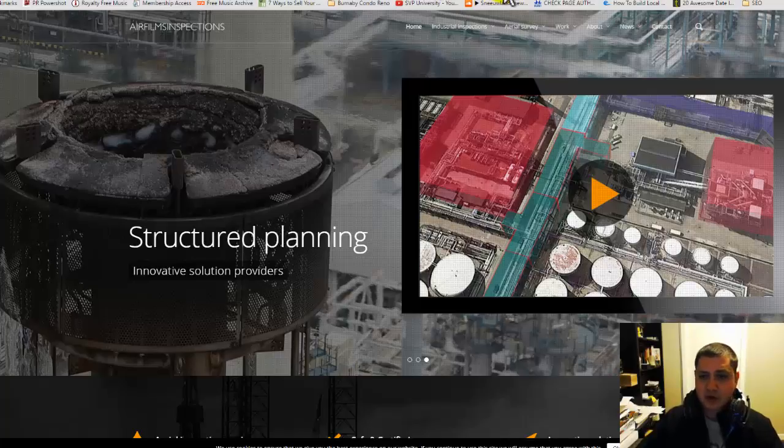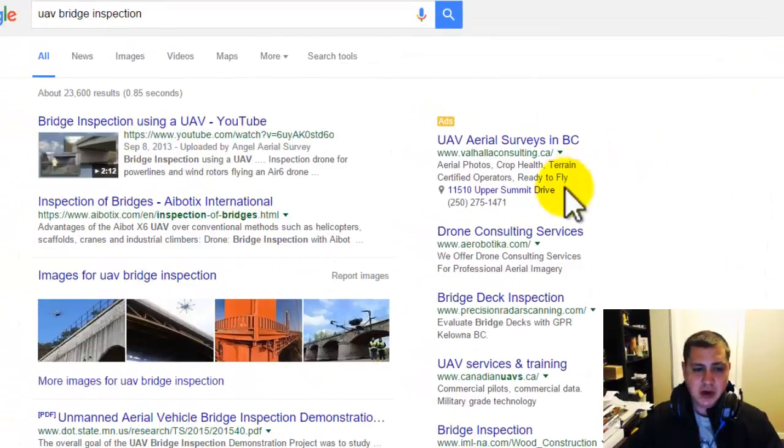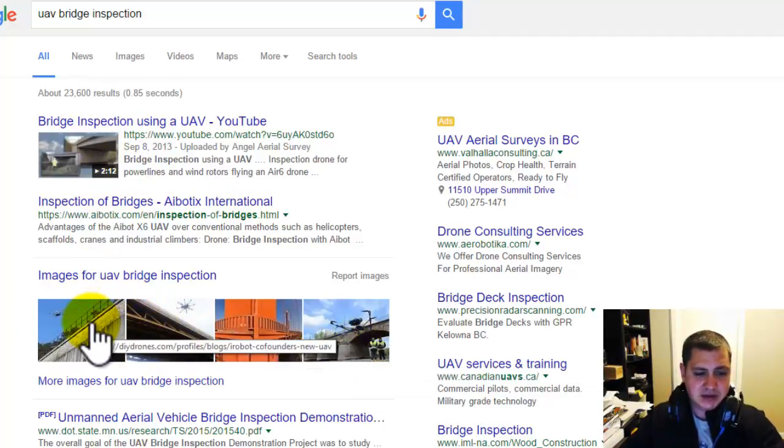As for the keyword research — just preliminary keyword research — even something like 'UAV bridge inspection': there are roughly 30 people per month searching for this. There are a lot of different things people are searching for, like UAV pipeline inspection. If we put 'UAV bridge inspection' into Google, there are only 23,000 results right now. The first thing that shows up is a YouTube video — you could easily rank your YouTube video there, put it onto your site. Also, these images can all be on your website, showing up in search results.